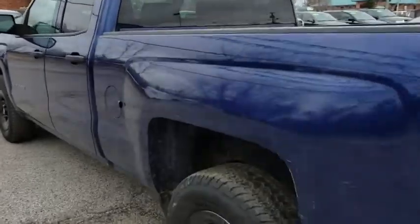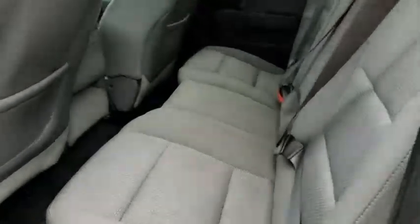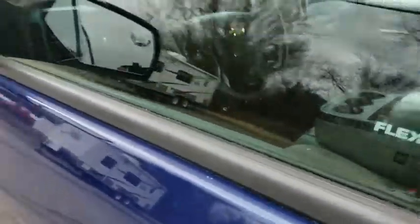Overhead console, tilt steering wheel, cloth seat trim, front reading lamp, passenger vanity mirror, speed control, radio data system, four-piece floor mat set, front wheel independent suspension.